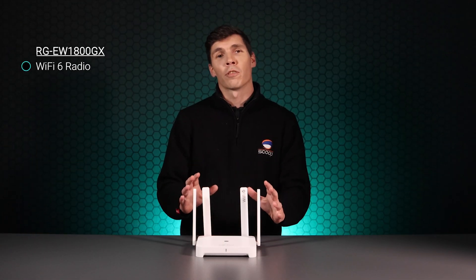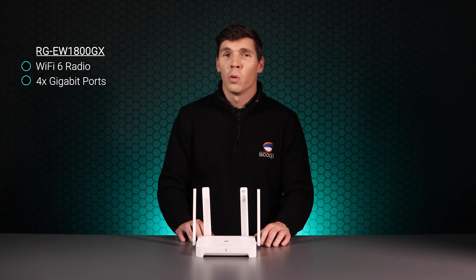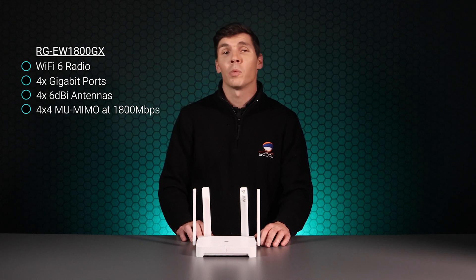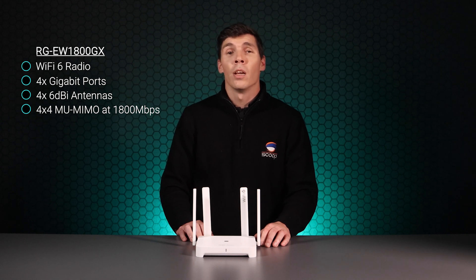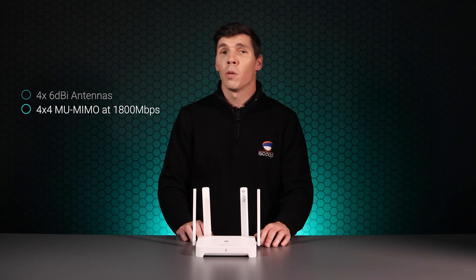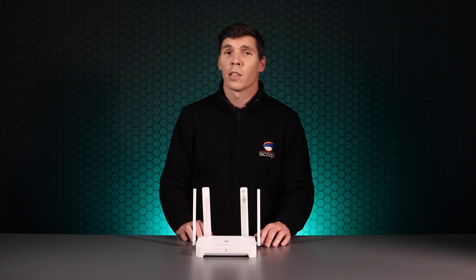This is the first Wi-Fi 6 offering from Raye. It has gigabit Ethernet ports, Wi-Fi 6 on both radios, and 4x4 multi-user MIMO to achieve up to 1800 Mbps maximum data rate. If you are looking to take advantage of the Wi-Fi 6 standard or just looking to future-proof your home network, this is a great entry point that doesn't break the bank.